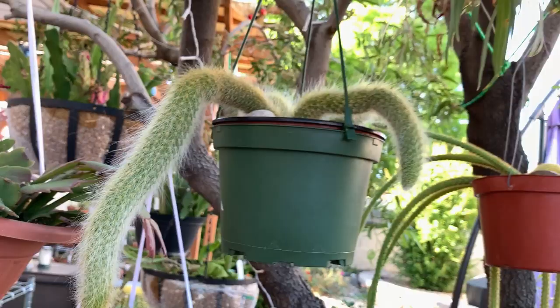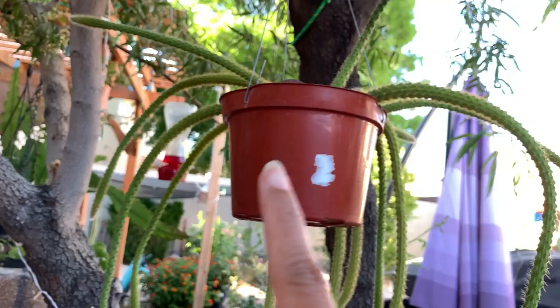These are my tail cacti — I believe this is a monkey's tail cactus and this is a rat's tail cactus.